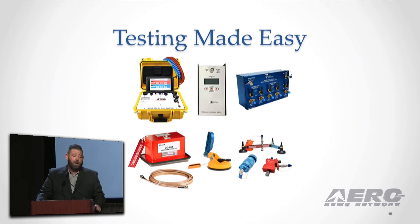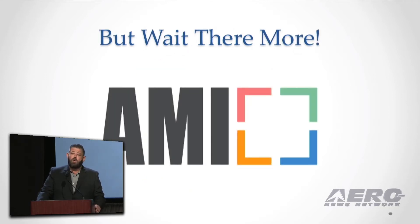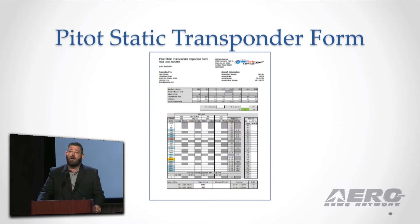But there's more. If you're an AME user, we are in works with the software companies right now to where we're going to create a patch where we can start generating the pitot-static form for you once you complete the test. You run the test, you complete the data, we stock it into our software system and generate the form for you.